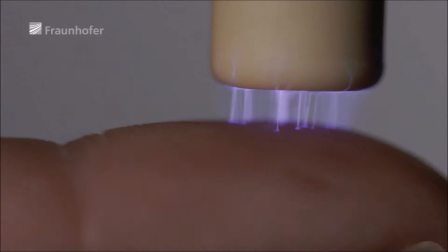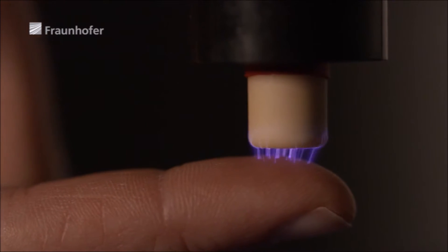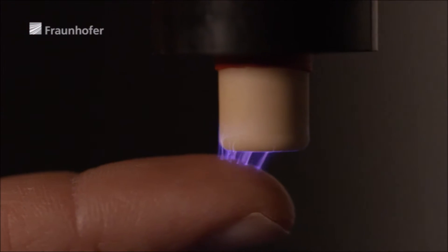So what we do is to generate very small, tame, low-temperature lightning bolts on the skin in order to heal it.